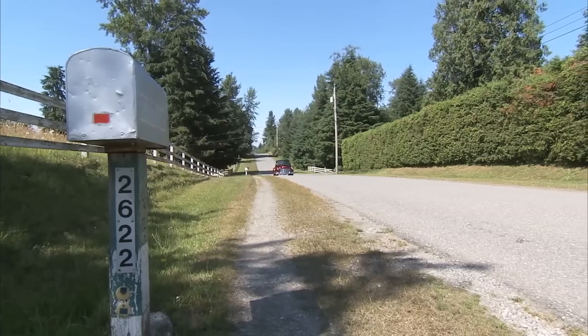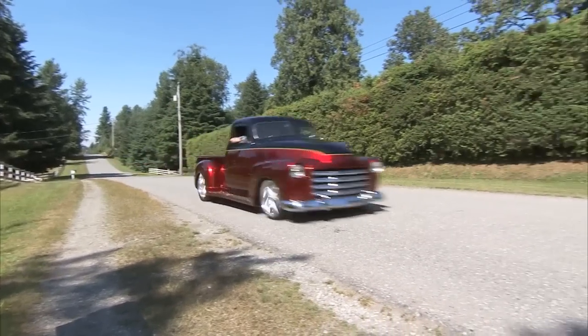Chip Foose rules. A bright sunny day in British Columbia and two Chip Foose designed hot rod pickup trucks — I'm having a blast. But Don, you've got six more Foose cars, right? That's right — six more Foose cars. I'm definitely coming back north to check those babies out too.